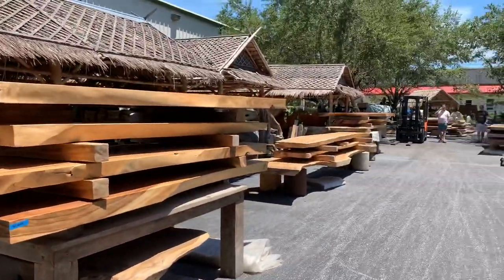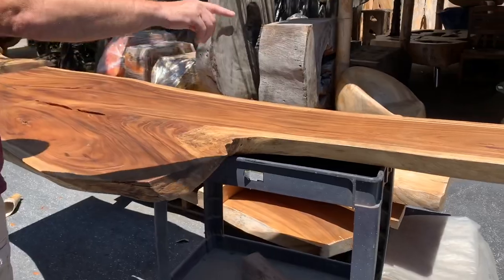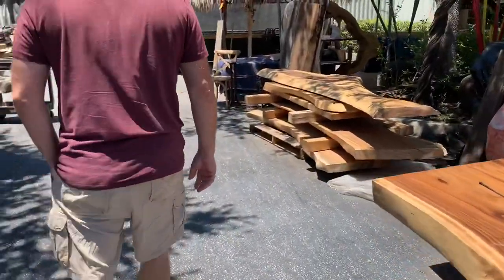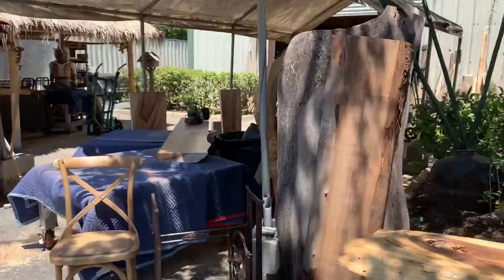How about this for an outdoor table? No, I don't like that. I like the first idea about a farm table. Awesome stuff — oh, there are the tables.